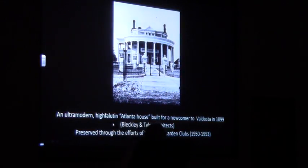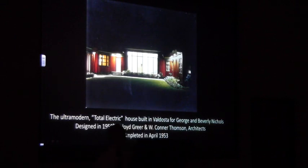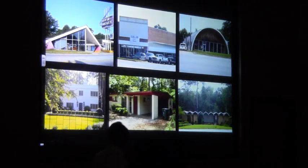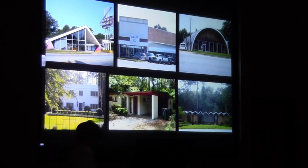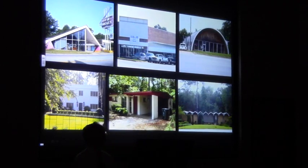Here we have a house that you probably recognize here in Val Vasta — an ultramodern house of 1899. And here's the ultramodern house we'll be talking about tonight: Val Vasta's first total electric house, designed in 1950 and completed in 1953. This is the Nichols House. It is one of a very small number of ultramodern buildings that survive in Val Vasta. So, what are the characteristics of ultramodern architecture?